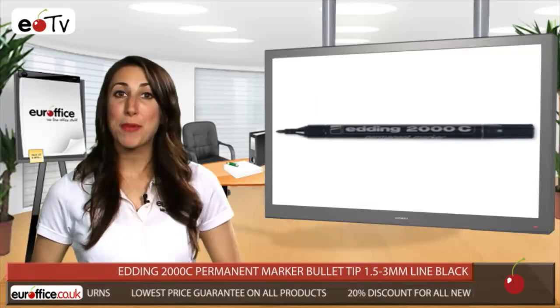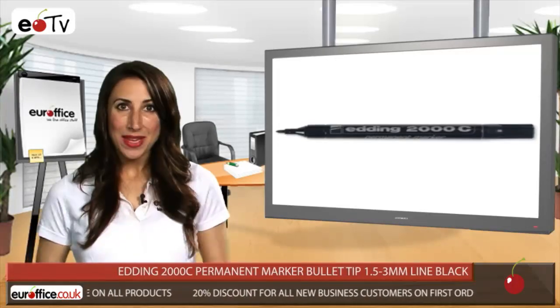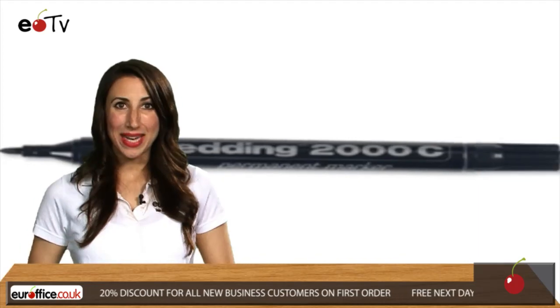The Edding 2000C Permanent Marker Bullet Tip comes in a pack of 10, meaning your office will never be wide of the mark. So choose EuroOffice because we won't be beaten on price.